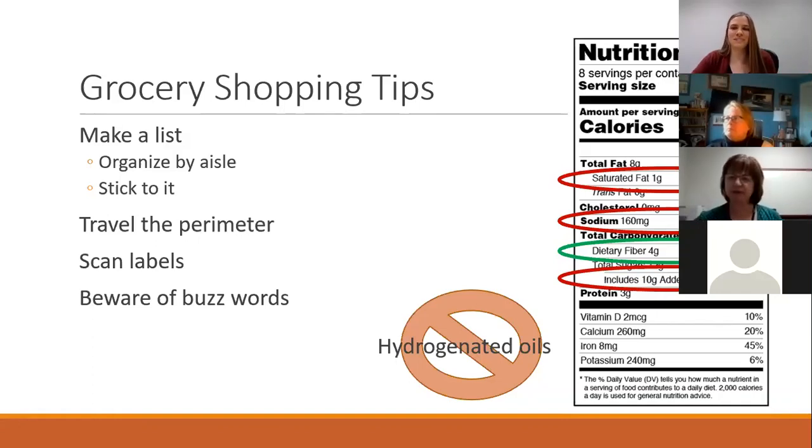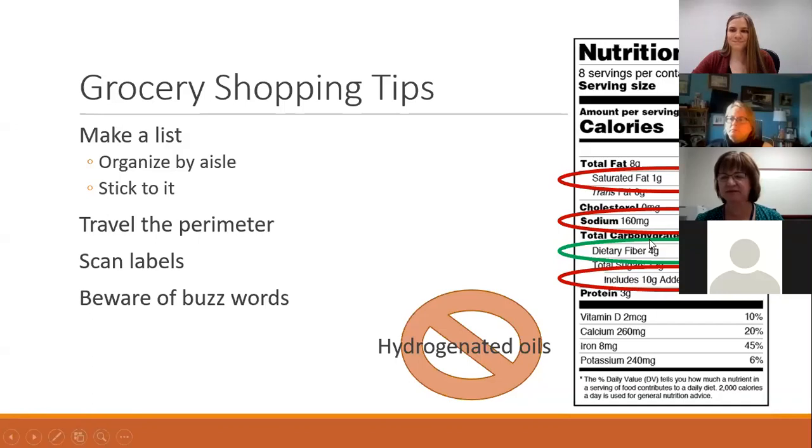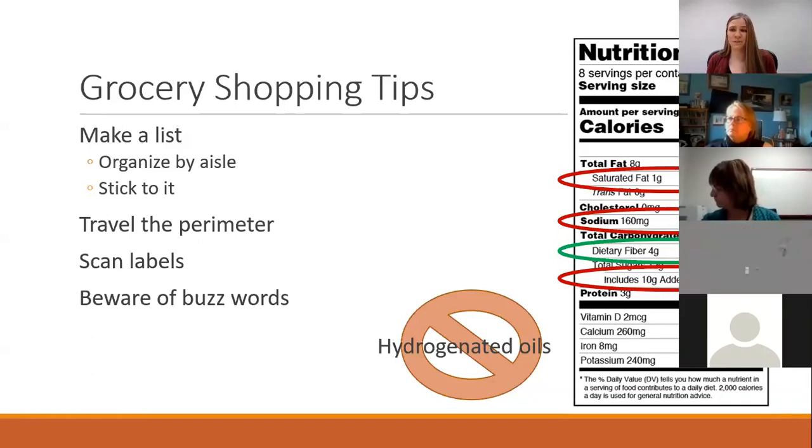Any questions or other tips on grocery shopping before we get into the fun stuff? A question about sodium: what would be an appropriate amount, and when should something be left out of your cart because it's too much? Great question. Sodium varies a lot based on medical conditions. If you have a condition that requires you to limit sodium, I'd recommend keeping it under 300 milligrams for a given food item as a rule of thumb.